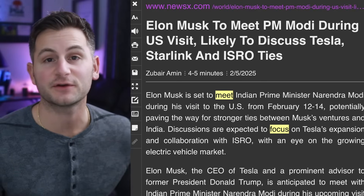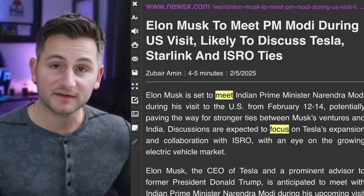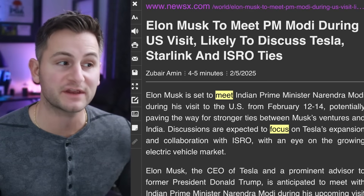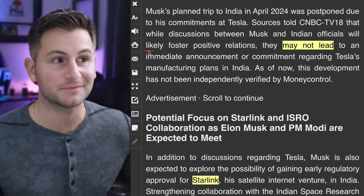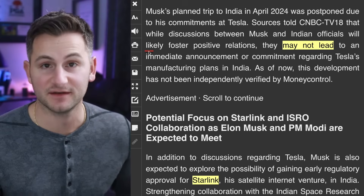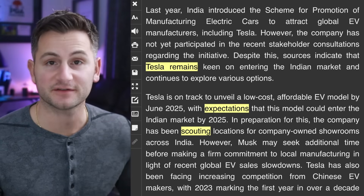Elon is set to meet with Narendra Modi, the Prime Minister of India, next week as he was invited to the U.S. by Trump. Discussions are expected to focus on Tesla's expansion and collaboration with the Indian Space Research Organization with an eye on growing the EV market. Sources are already saying these talks may boost relations, but may not lead to an immediate announcement or commitment regarding Tesla's manufacturing plans in India. Sources still indicate Tesla remains keen on entering the Indian market and continues to explore various options.